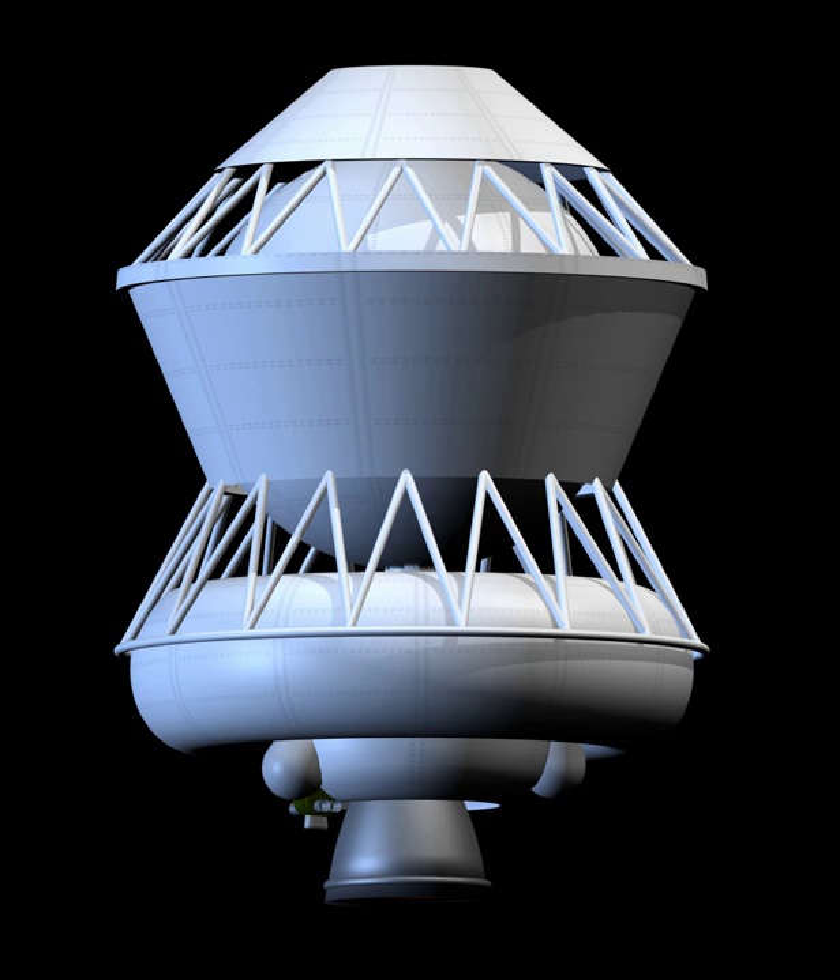Related subjects include Block DM-03, an advanced version of this stage; the N-1, the original launch vehicle for which this stage was developed; Proton, the launch vehicle that has flown most with this stage; Zenit-3, a launch vehicle that uses this stage; and Angara A-5, a launch vehicle that will use this stage when launched from Vostochny Cosmodrome.